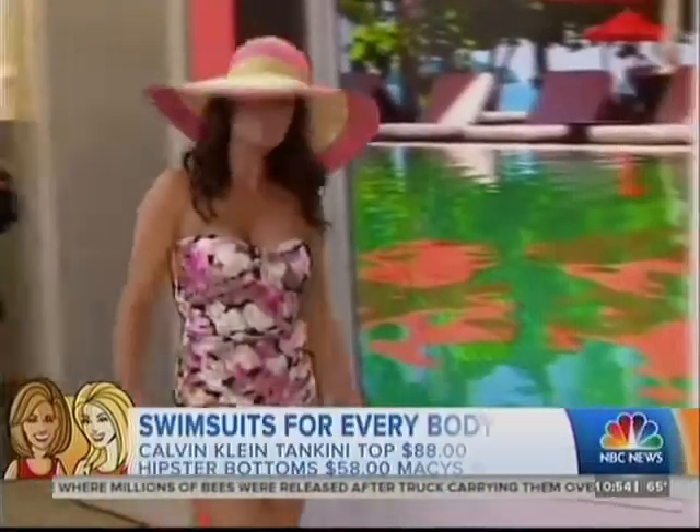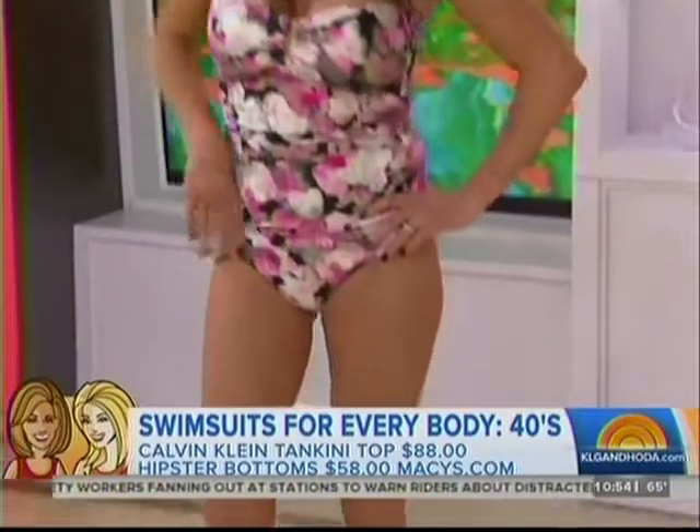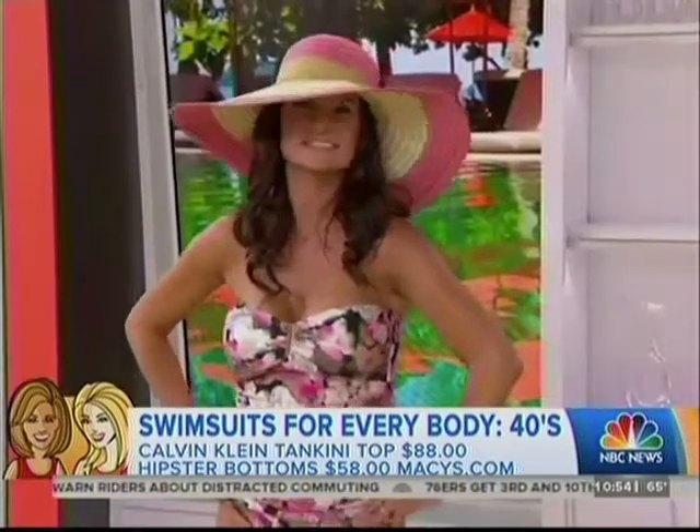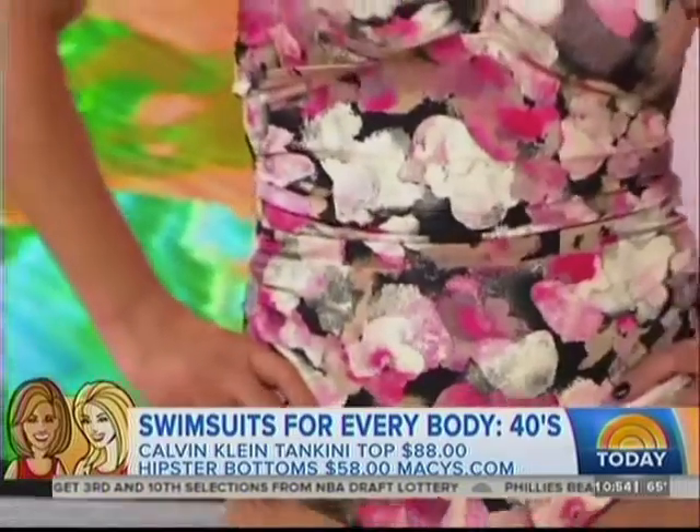Next up is Kelly, who is in her 40s. She really wanted something that gave her some coverage, so I chose this floral tankini from Calvin Klein at Macy's. It has a super flattering bandeau top and ruching around the middle, which is a very flattering feature to look for. She looks amazing and feels age-appropriate. Everything is pretty much under a hundred dollars — that one was $79 and this is around $88.